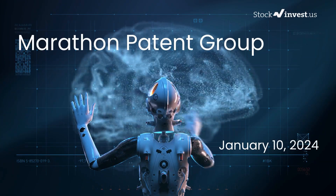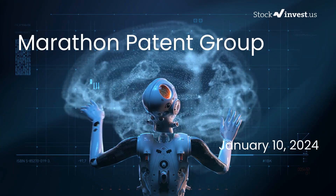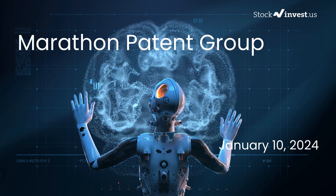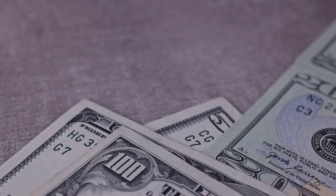Is it the right time to buy or sell Marathon Patent stock? Today we're going to take a deep dive into Marathon Patent. We previously shared a report on our website on Tuesday, January 9th, 2024, but now we're back with an even more detailed analysis.